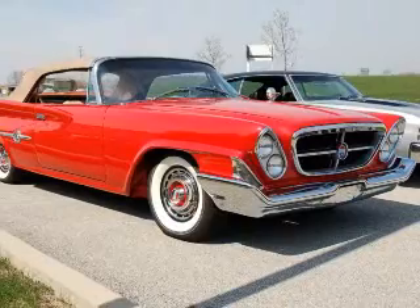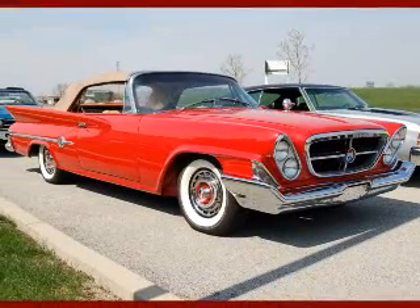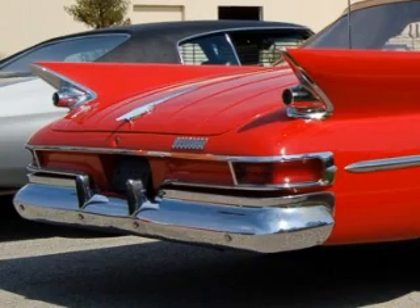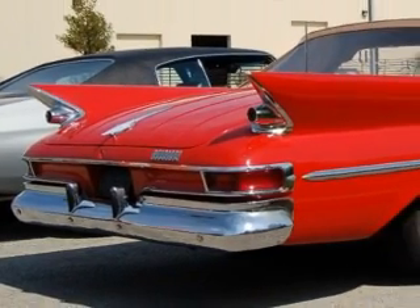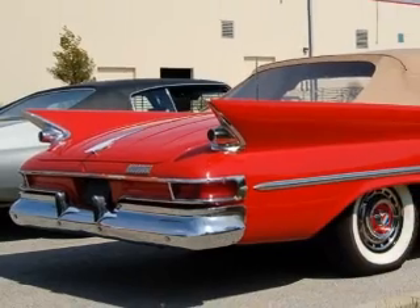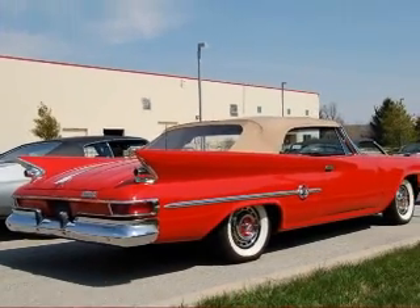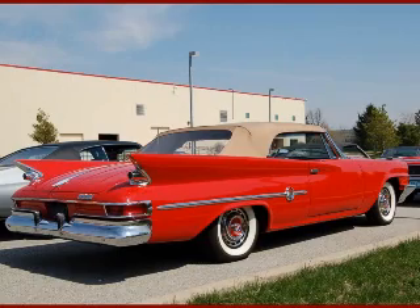So named for the 300 horsepower Hemi under the hood of the original 1955 model, the Chrysler 300 was the genesis machine of the muscle car era, combining bold styling, modern technology, and smooth power in a massive and stylish vehicle that is as collectible now as those famous American 30s classics.